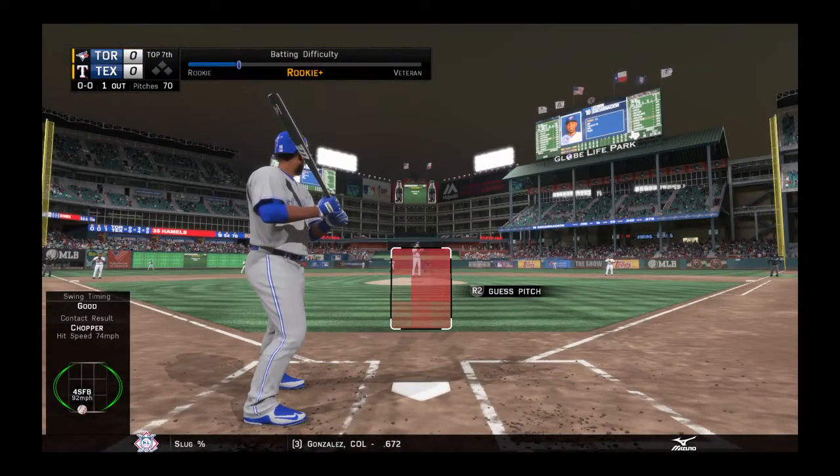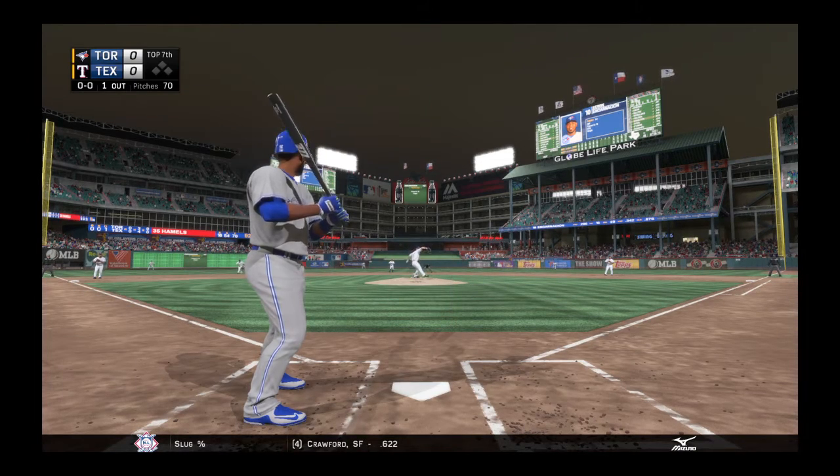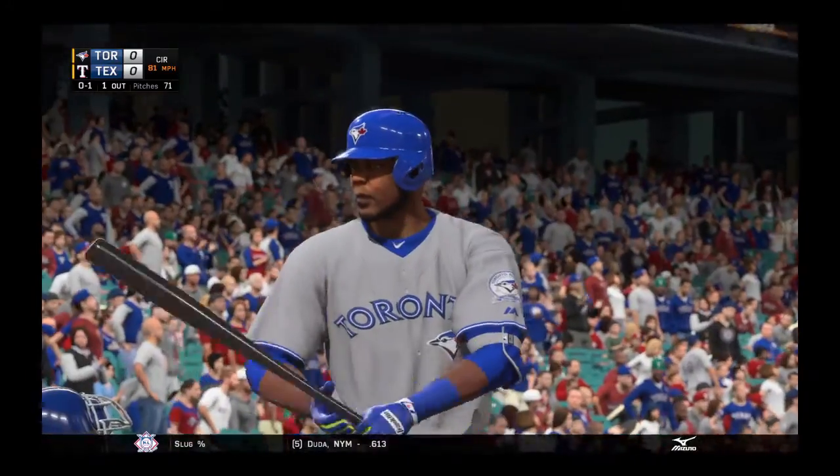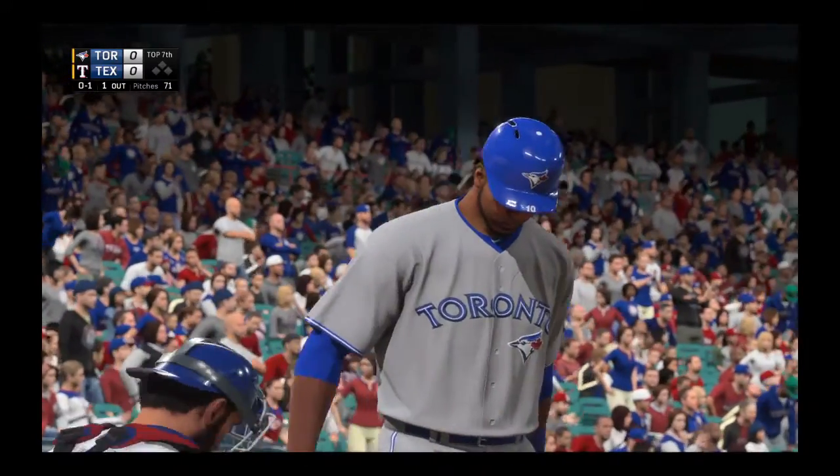Edwin Encarnacion will stride in — popped out and singled in his two trips. He made just a little adjustment last time coming off that pop-up the first time around, and he got himself a base knock. That's what the good ones do.